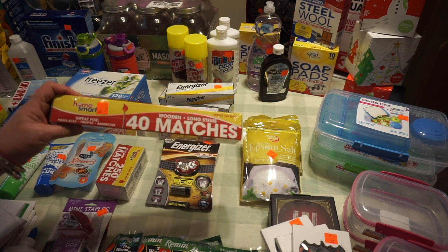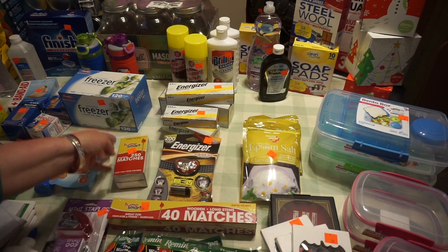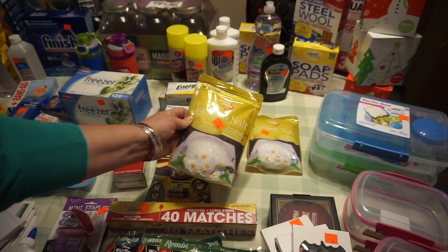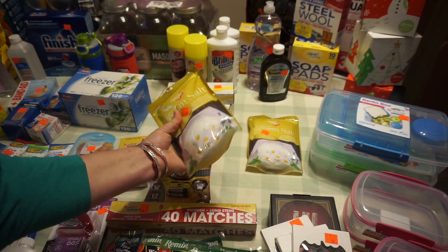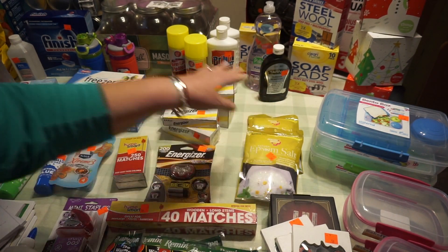Mr. Patient also asked me to stock up on matches, so I got long ones and boxed ones at $0.75. I like these little Epsom salt packets at $0.89 each — they're good for about three baths. Little Music Man and I like to use them, and Little Missy too.